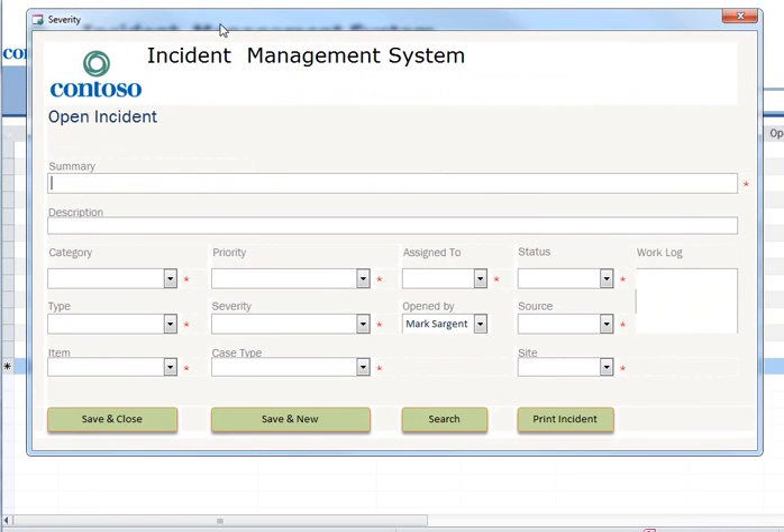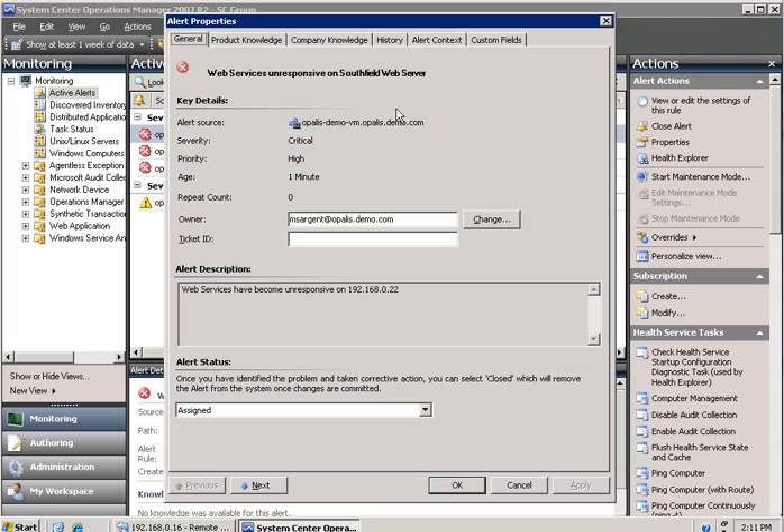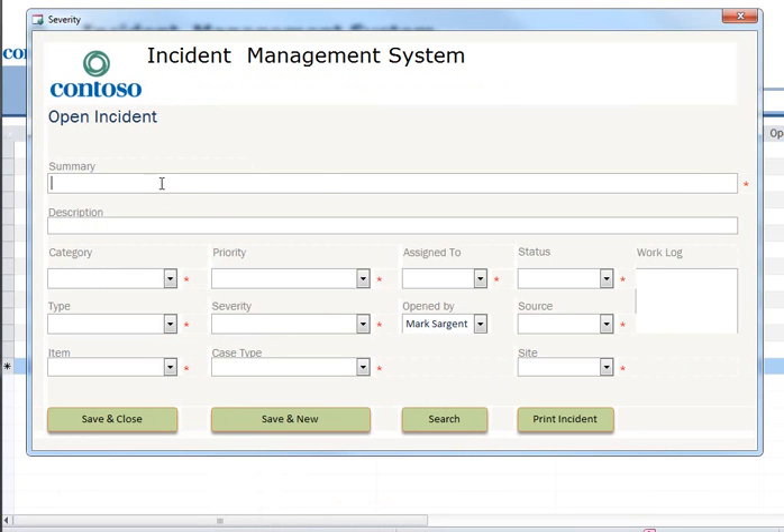So let's create a new incident here. We need to get the summary — you know what, let me just go back and copy that, it sounds like a better idea. Server unresponsive 22, got that. Let me copy that and put it in here.